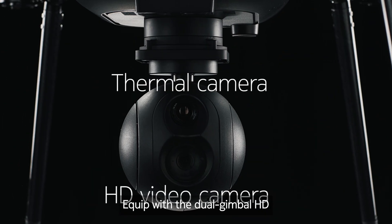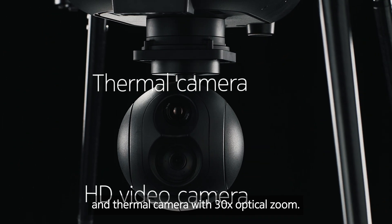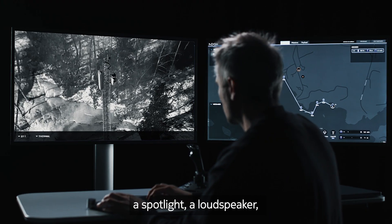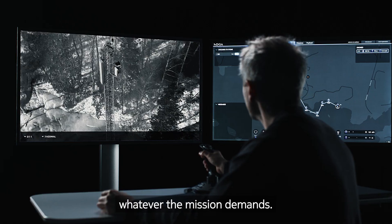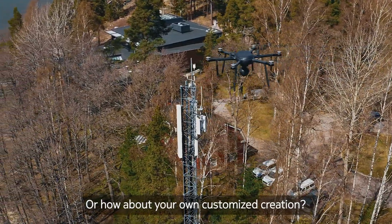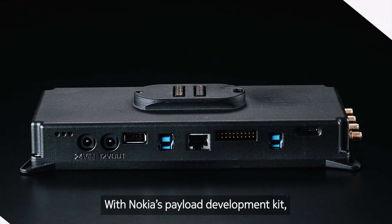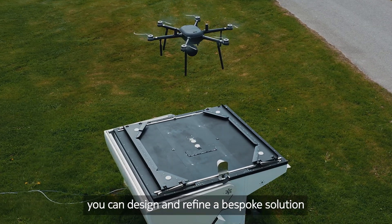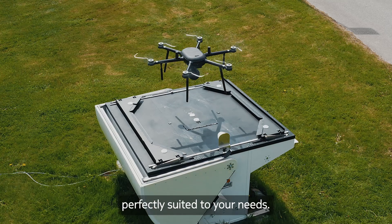Equip with the dual gimbal HD and thermal camera with 30 times optical zoom, or swap in a lidar scanning sensor, a spotlight, a loudspeaker — whatever the mission demands. Or how about your own customized creation? With Nokia's payload development kit, you can design and refine a bespoke solution perfectly suited to your needs.